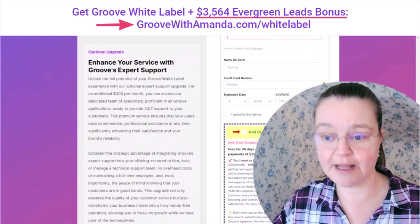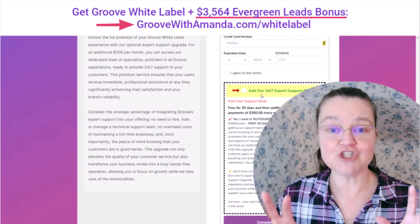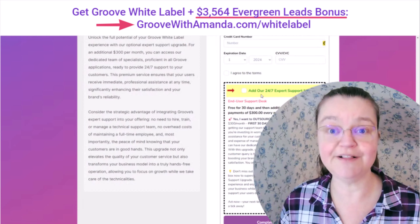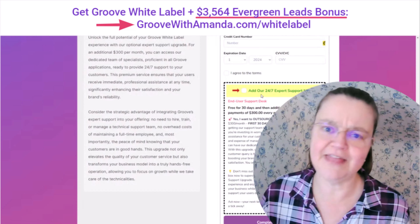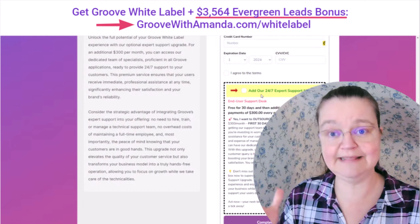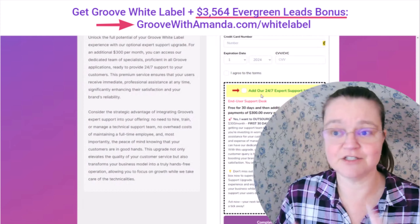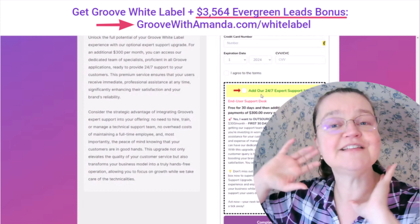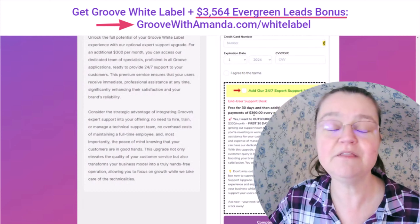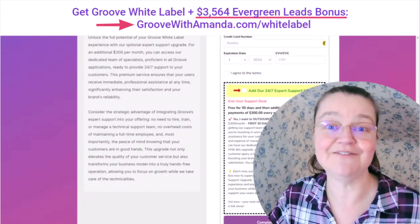Before you check out, definitely take a look at the option to add their 24/7 expert support. If you add this on to your Groove white label, you can offer this support to your clients and service members so that if they have technical issues, they don't need to come to you — that support is right in the system. Any billing support is your own since it's your Stripe or PayPal coming in, but all software support is handled by them. It's just an extra $300 a month — you'd be paying thousands for support staff otherwise. And it's free for the first 30 days so you can see if it's worth it.